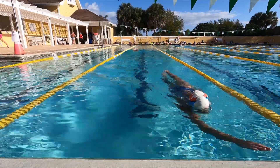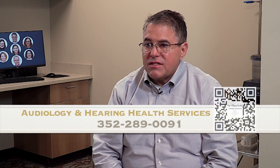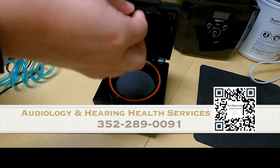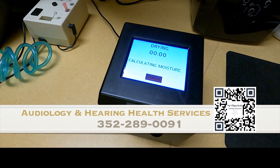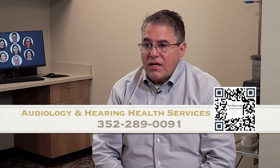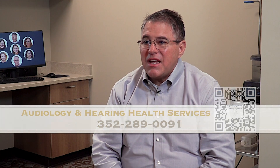The number one cause of hearing aid failure is moisture — especially here in Florida with the humidity, sweat, and active lifestyles. Moisture can destroy a hearing aid. There's wonderful technology available in our offices now where we put your hearing aids in a box that heats them up a little bit and evaporates moisture. We pull out a ton of liquid from these hearing aids. We've had people jump in their pool, come in with a dead hearing aid, and eight minutes later it's working just fine. We also have a home unit so that if you travel, you can take that same technology with you.